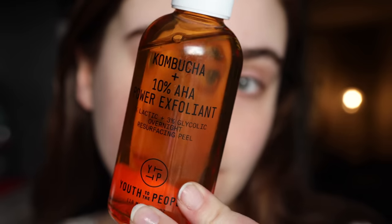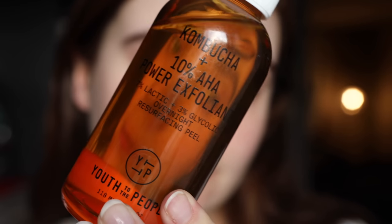My second favorite product from Youth to the People — and again, I've tried pretty much everything — is the Kombucha and AHA Power Exfoliant. This is 7% lactic acid and 3% glycolic acid. It's an overnight peel product. I essentially use it like I would use a toner. It is not sticky on my skin, which I have found some exfoliating toners can be. I have just had really, really good luck with this.